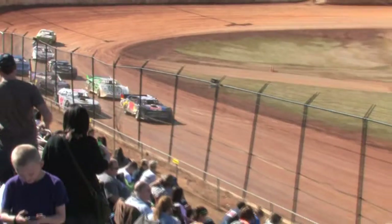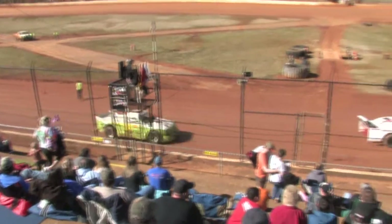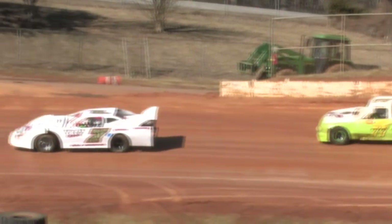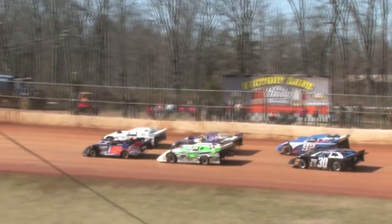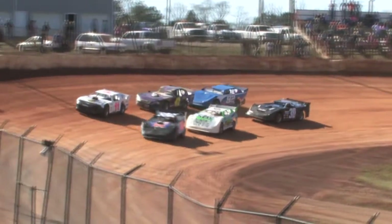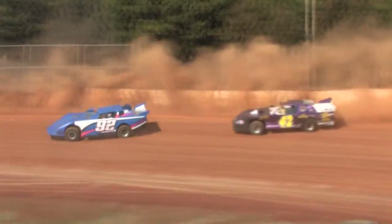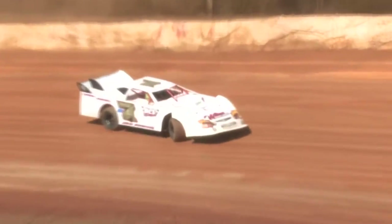Field coming down the front stretch, they will get the one-to-go signal from the flagman, looking for the green next time by — six-lap Thunder and Lightning heat. Thunder and Lightning heat underway, three wide as they come out of turn two, and we've got a spin. We've got a spin before the first lap gets underway. Looks like the number 7 of Tony Wilson.